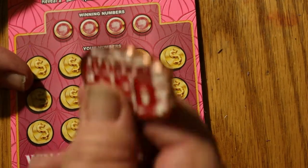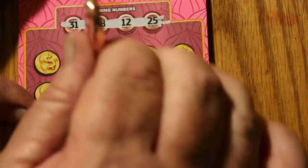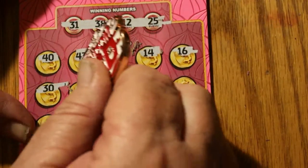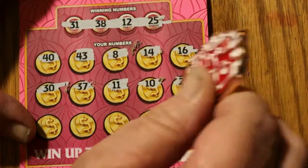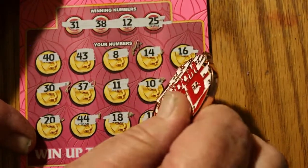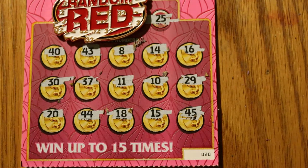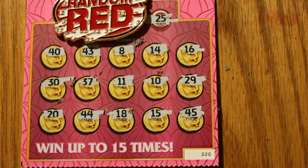Ticket 20, final ticket of the session. Winning numbers: 31, 38, 12, and 25. Then 40, 43, 8, 14, 16, 30, 37, 11, 10, 29, 20, 44, 18, 15, and 45. Not much luck there. So out of that session of $40, 8 tickets, only $5 back. It is what it is — it's the lottery.